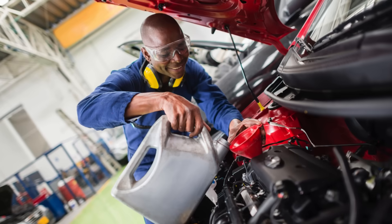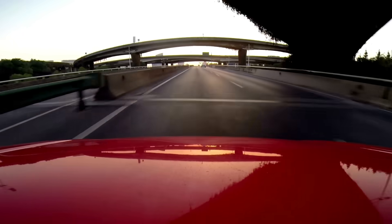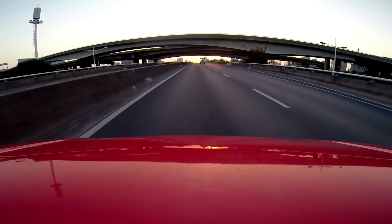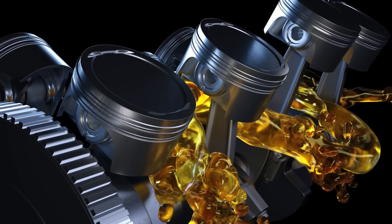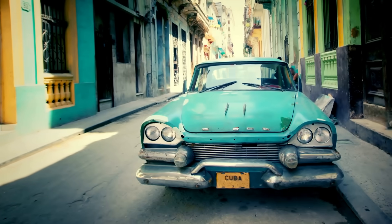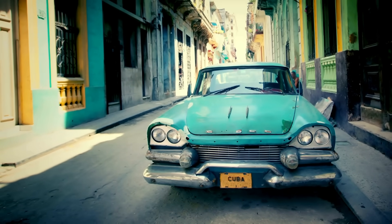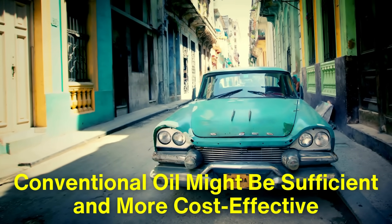So, is synthetic oil worth it? The answer depends on your vehicle and driving habits. If you drive a high-performance car, tow heavy loads, or live in an area with extreme temperatures, synthetic oil can offer better protection and performance — it lasts longer, withstands extreme temperatures, and helps keep your engine cleaner. On the other hand, if you drive an older vehicle or primarily use your car for short trips in moderate conditions, conventional oil might be sufficient and more cost-effective.